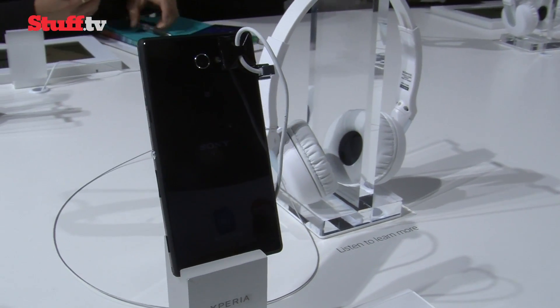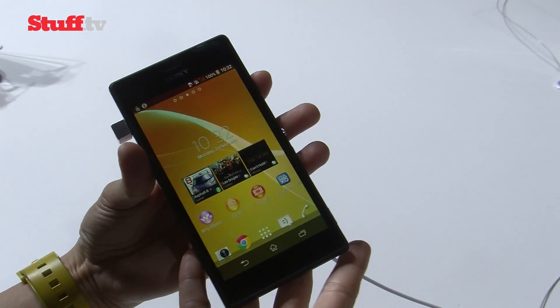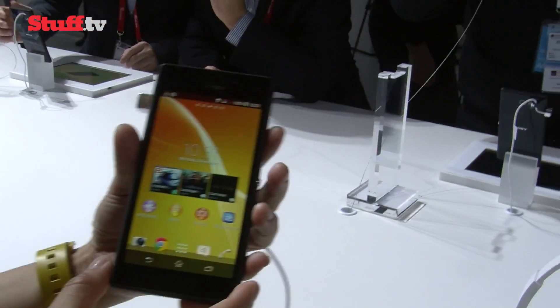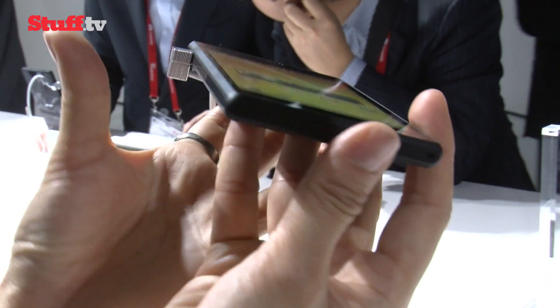It's definitely not as good-looking as the Z2, which is mainly down to its rubbery trim and not aluminium frame and its chunkier 8.6mm form factor, but it sticks to the same omnibalance design formula and more importantly, it doesn't feel cheap.